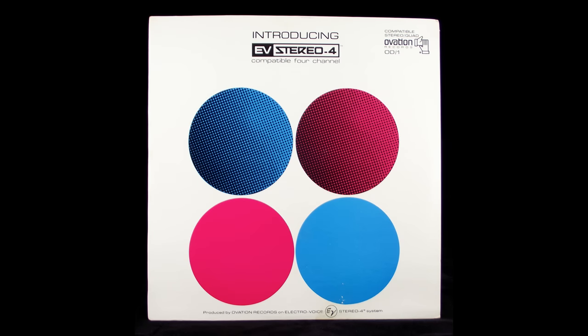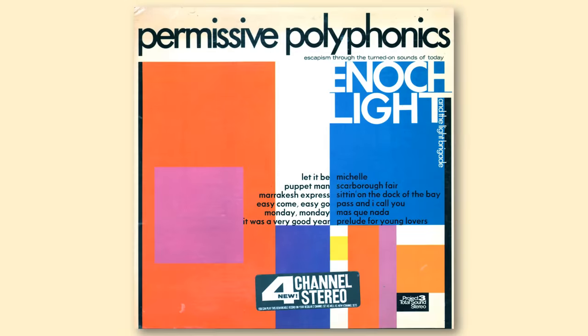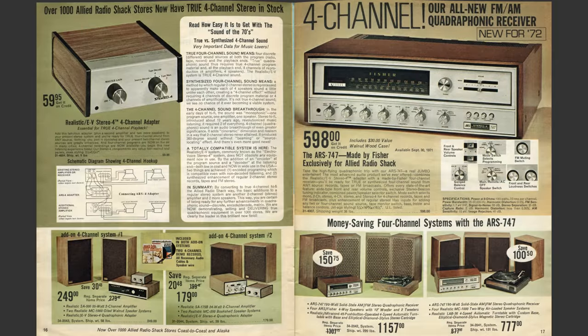Engineers were working on a way of encoding true 4-channel information on an LP. The next generation became known as Matrix formats, and the first was EV, also known as Stereo 4. Matrix formats had the advantage that the rear channel information was hidden in the sound, so records with this encoding could still be played on stereo equipment and sound perfectly normal. This gave customers confidence that they could purchase quadraphonic records and unlock their full potential when they saved up for the extra equipment. Radio Shack in the US pushed the Stereo 4 format hard, with claims it was an audio breakthrough of even greater significance than stereo. 4-channel recordings were already being played on the radio in many cities, and if marketers were to be believed, Quadraphonic was here to stay.